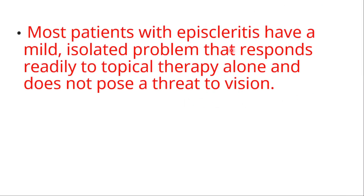Most patients with episcleritis have a mild isolated problem that responds readily to topical therapy alone and does not pose a threat to vision.